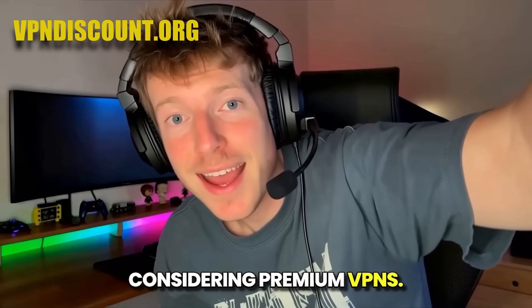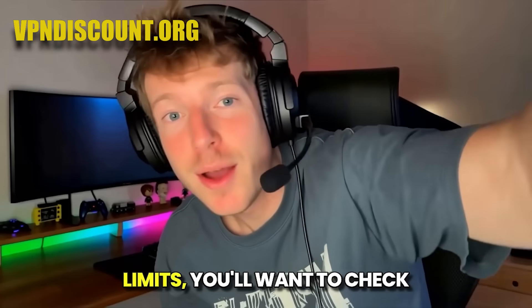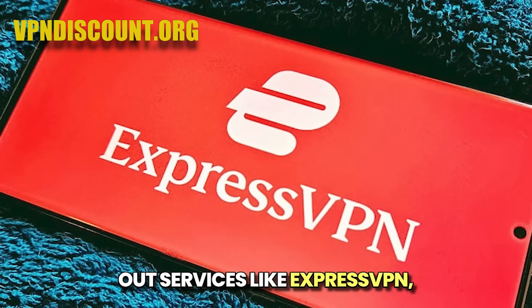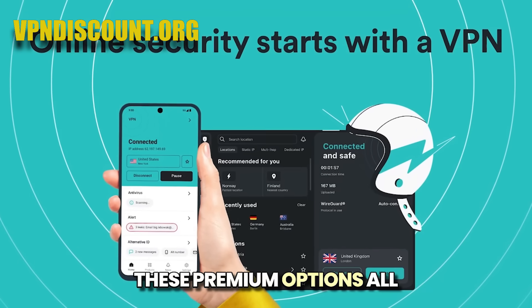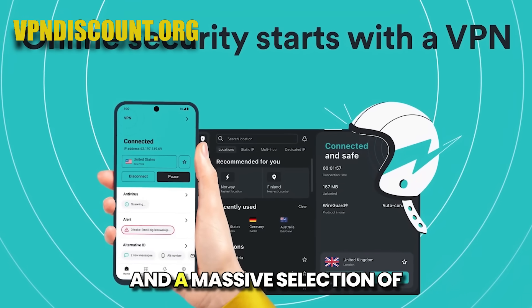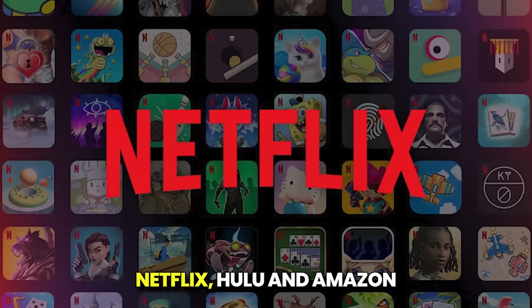Considering premium VPNs: if those compromises are too restrictive and you're looking for a top-tier VPN with no limits, you'll want to check out services like ExpressVPN, NordVPN, or Surfshark. These premium options all provide unlimited bandwidth and a massive selection of global servers, full compatibility with torrenting and popular streaming services like Netflix.